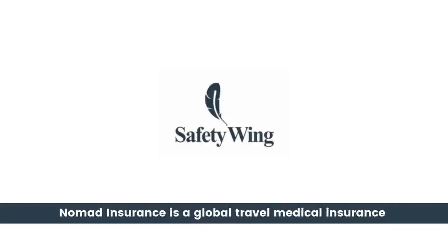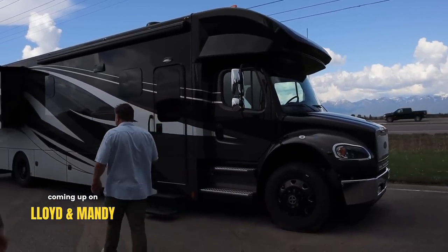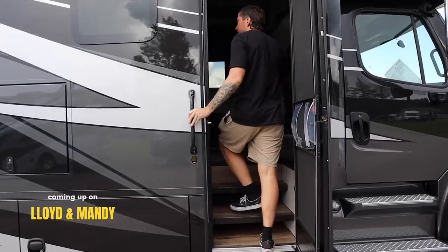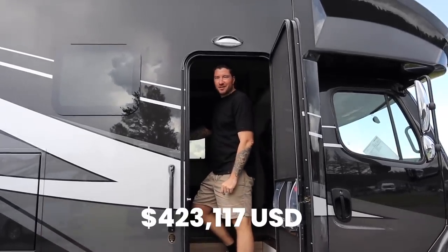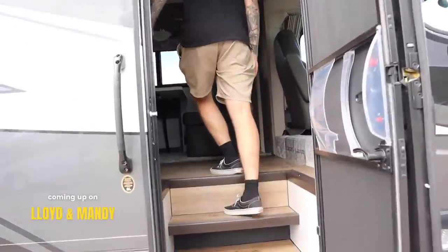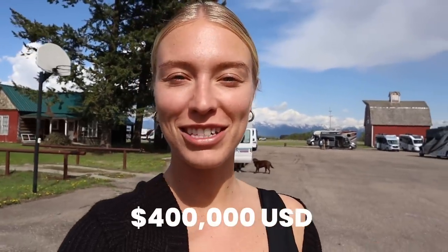Today's video is sponsored by Safety Wing Nomad Insurance. Whoa, look at the size of this. Wow, look at the stairs it has. All right, we have just arrived at Van City RV just outside of Kalispell, Montana, and today we are going to see what over $400,000 U.S. gets you for an RV. Let's have a look.